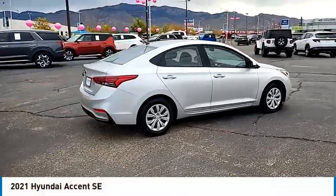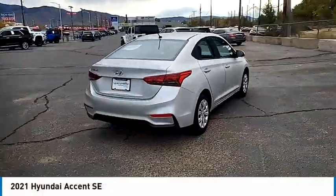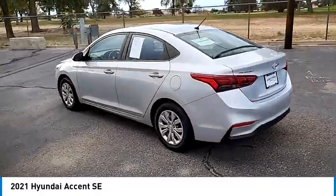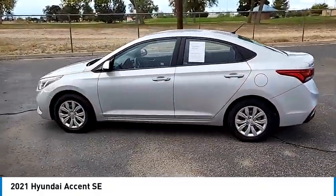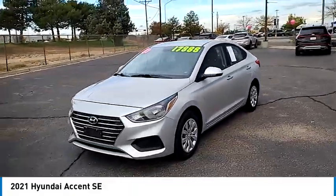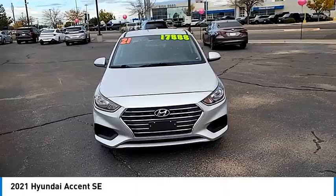Stop by and take a look at the 2021 Accent. Designed to keep you moving and leave boredom behind, the Hyundai Accent is affordable, fuel-efficient, and safe — a winning combination. This vehicle has less than 65,000 miles.